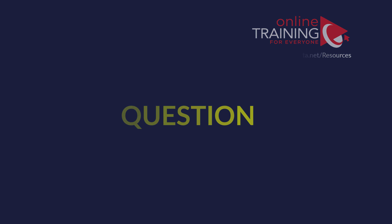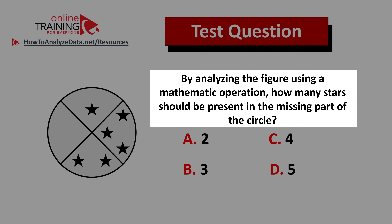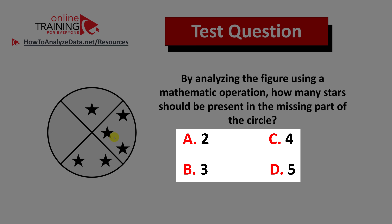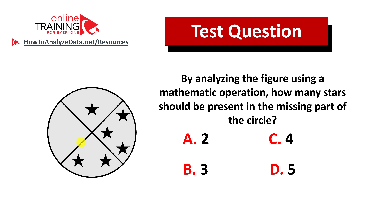Let's look at a tricky question which tests your knowledge of reasoning as well as math skills. By analyzing the figure using a mathematical operation, how many stars should be present in the missing part of the circle? You have a circle broken down into four equal parts — three parts already have stars: one, two, and three stars respectively. You have four different choices: choice A, two; choice B, three; choice C, four; and choice D, five.